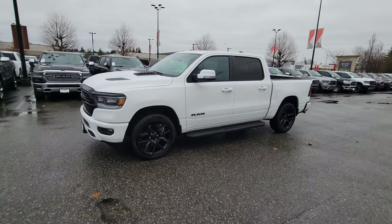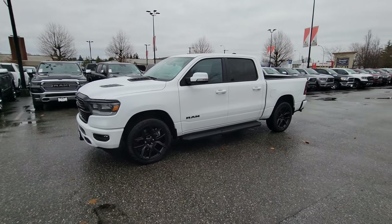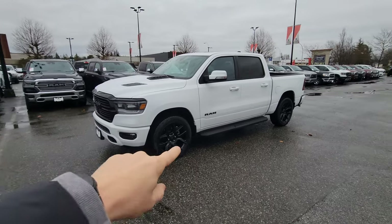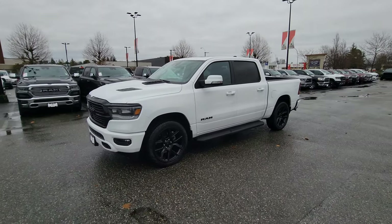This is a blackout — like a night edition sport — with the black wheels. You can see the lights are a little bit blacked out, the grill is all blacked out, logos blacked out, and all that stuff.